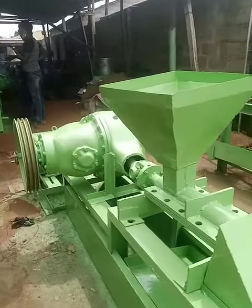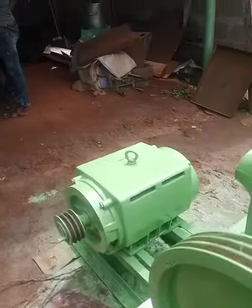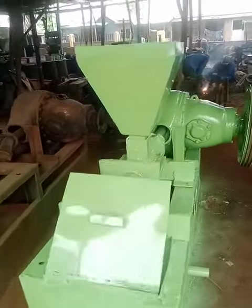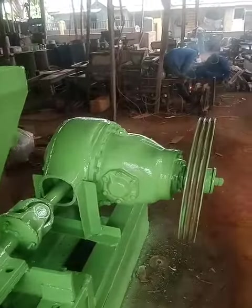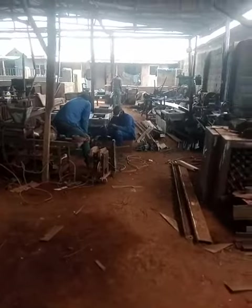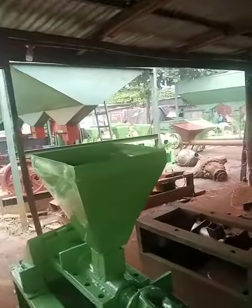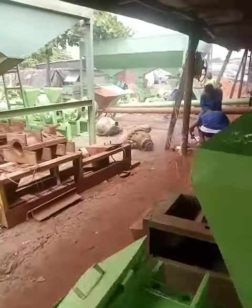55 tons capacity of Fankane oil extractor. This is our factory, and we are based at OTA.